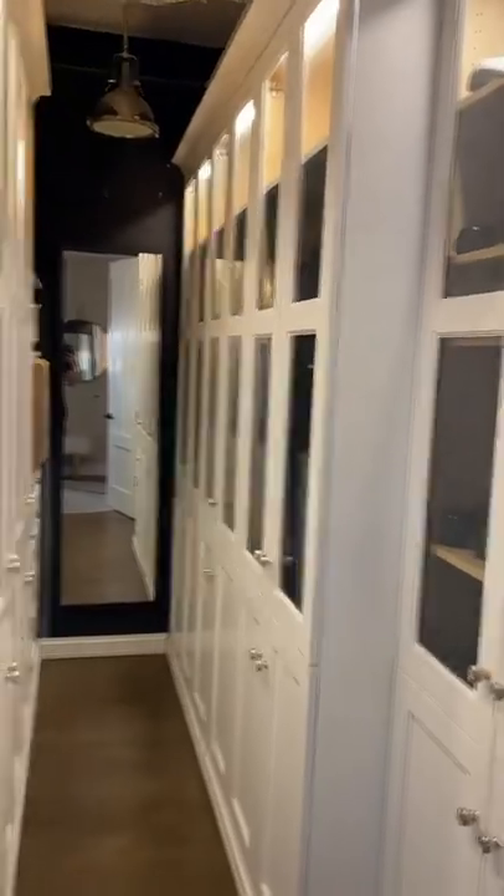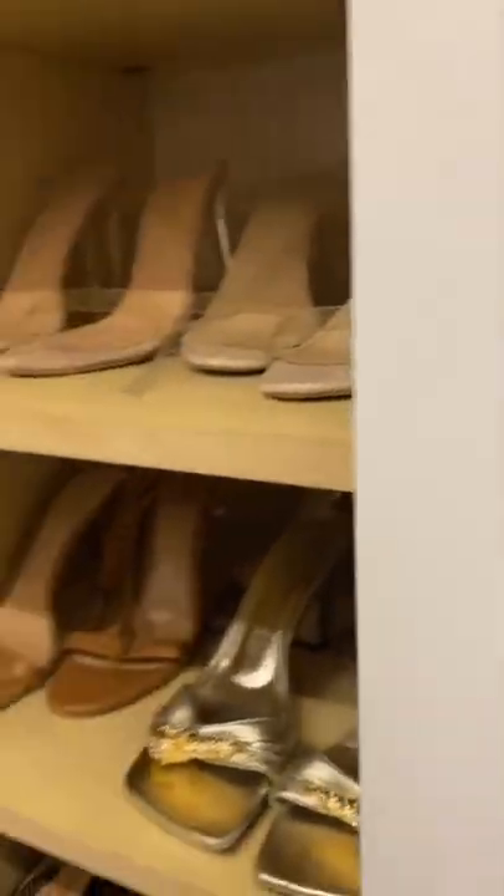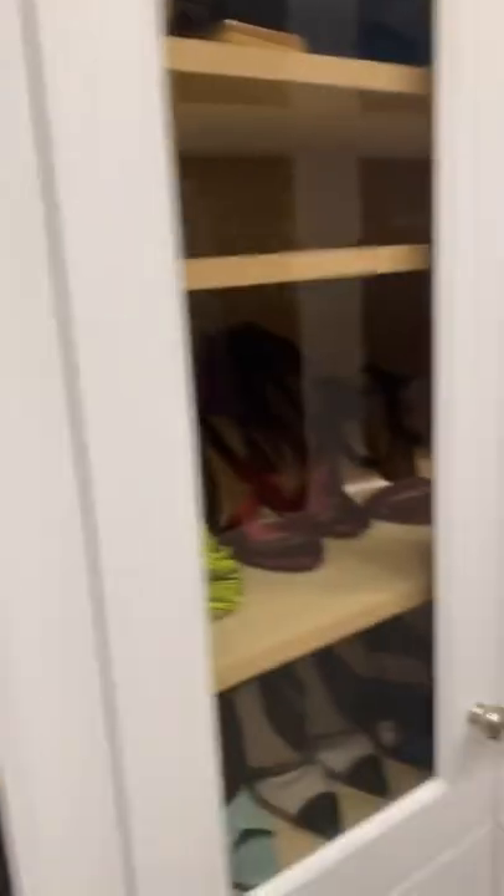First stop on the closet tour — it has to be one of my favorite spots because if you don't know, I'm obsessed with shoes. So this is my shoe closet. We have my boots here, sneakers and flats, and then we have a lot of heels — kind of color-coded — and more heels, more heels.